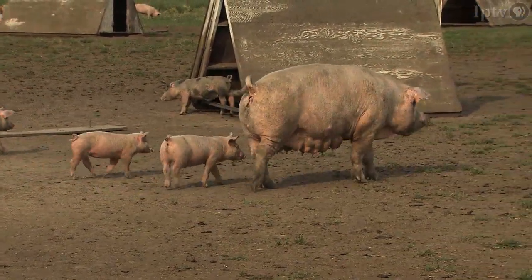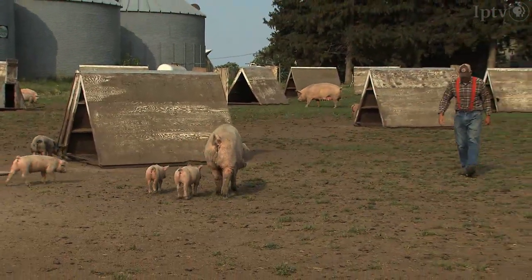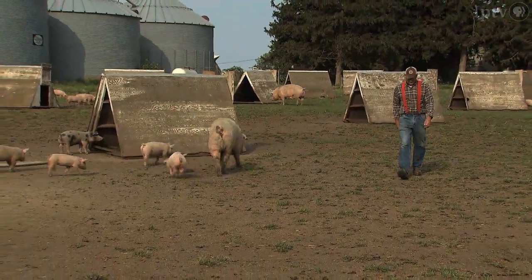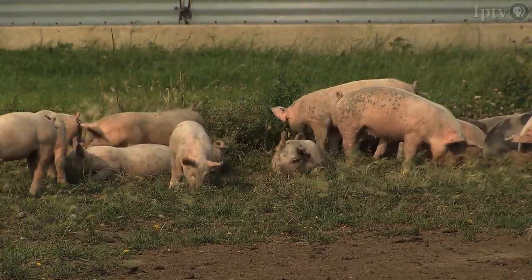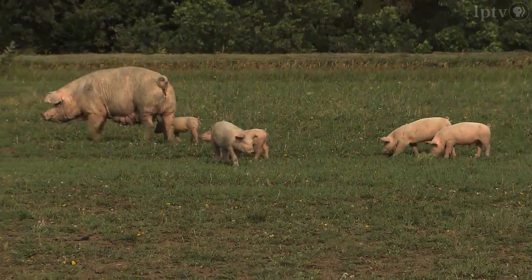Dan Wilson is a Nyman Ranch pork producer, which essentially brings with it, among other things, some space and animal welfare requirements. Things Dan was pretty much already doing before Nyman came along, so it was a natural fit for him.